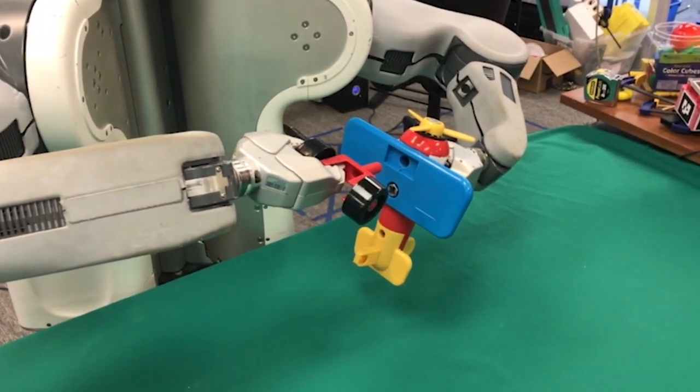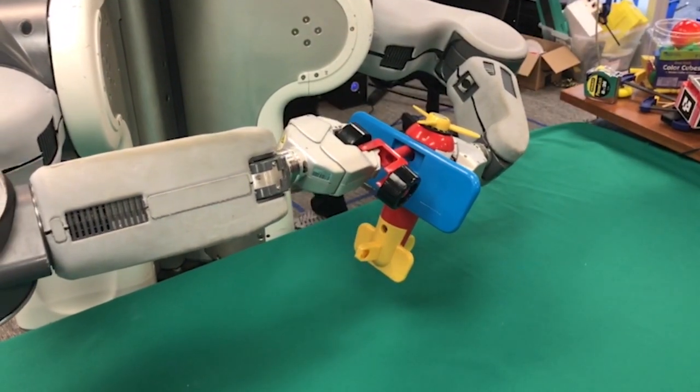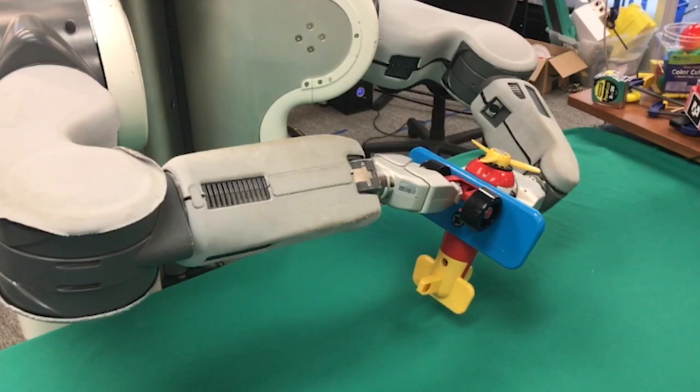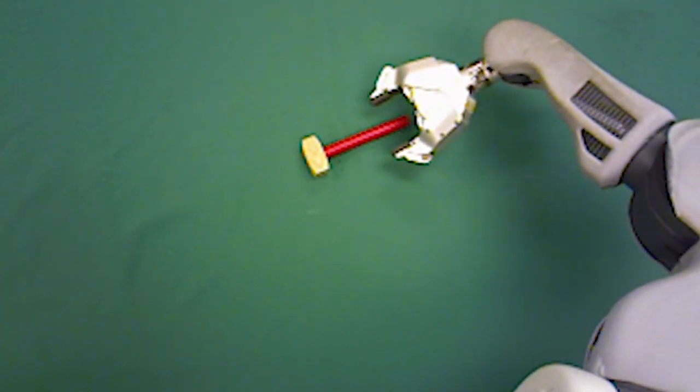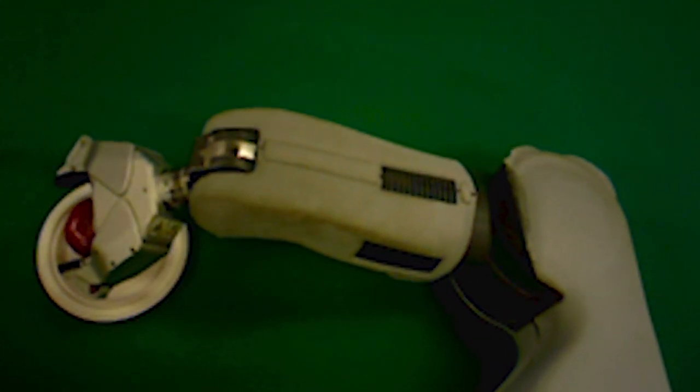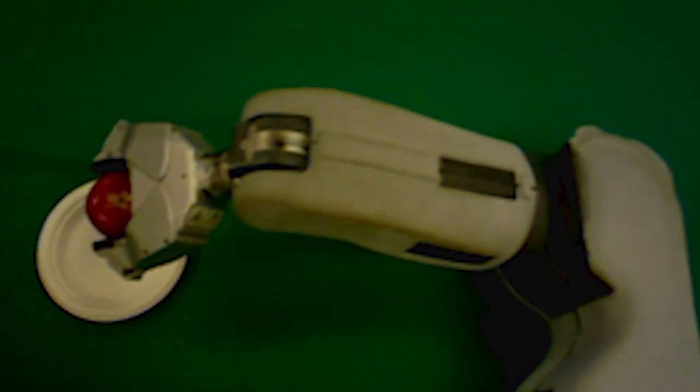Now Brett's learning much faster how to carry out a task. Better yet, you don't need a computer science degree to show him how to do it. Researchers trained Brett to do simple tasks, like picking up an apple and putting it on a plate, simply by showing him physically how to do it.